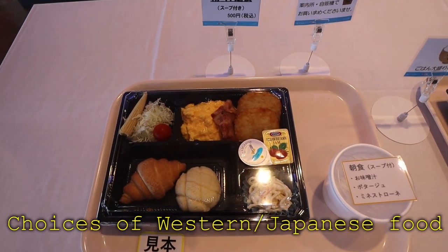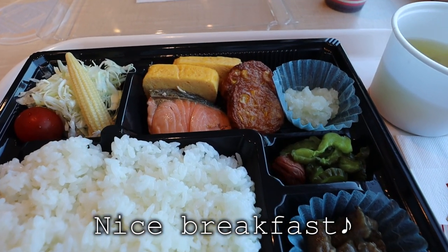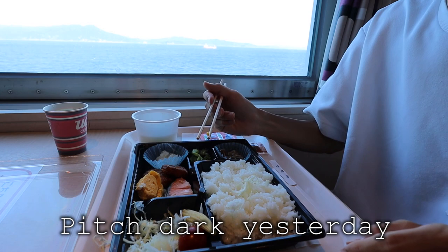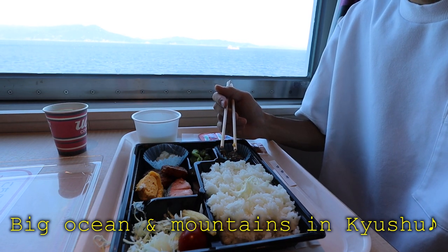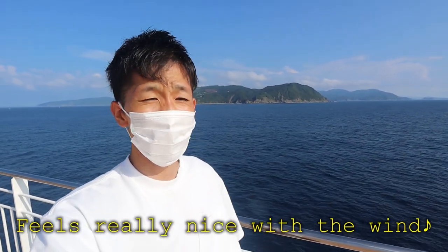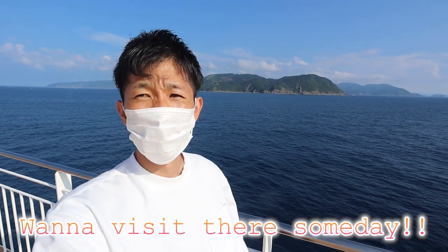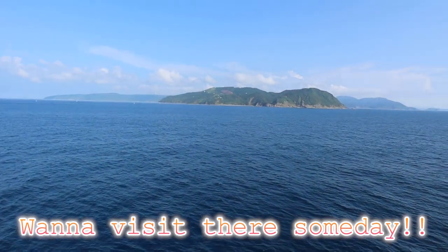For breakfast, you get to choose either western style or a Japanese style box — I'll have the Japanese one. I have rice, grilled salmon, eggs, miso soup, and so on. This is plenty for me. Last night when I was having dinner, I didn't see anything out there — it was pitch dark — but now I can see the big ocean and mountains in Kyushu. On deck, I like feeling the wind. It's a little hot but there's a nice breeze. Now you can see Cape Toei behind me — it's a habitat for wild horses, a nationally protected species. Such beautiful nature. It's a famous tourist spot in Miyazaki Prefecture — I didn't know much about it, so sometime I would love to visit there.